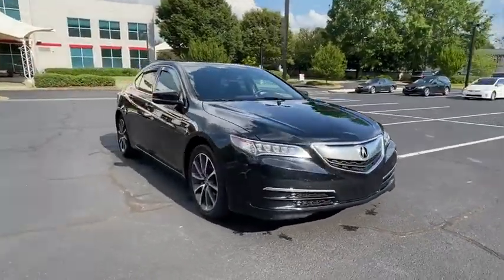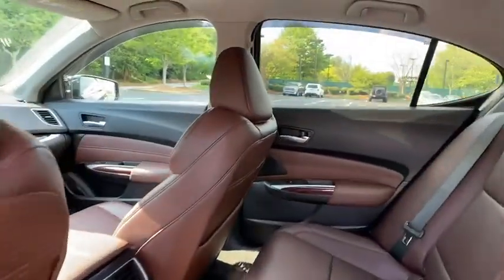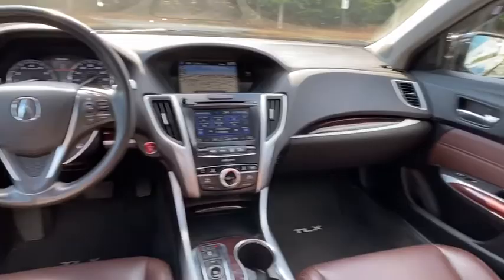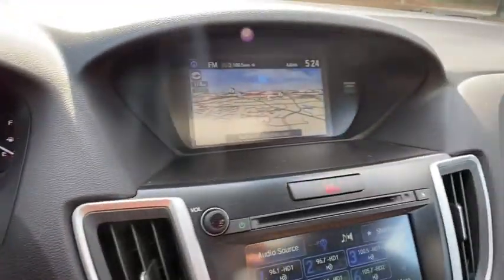Here are some of this vehicle's great options: power passenger seat, traction control, navigation system, dual airbags, leather-wrapped steering wheel, alloy wheels, power steering, four-wheel disc brakes, center armrest, electronic stability control, security system.